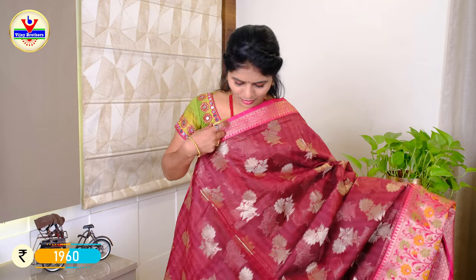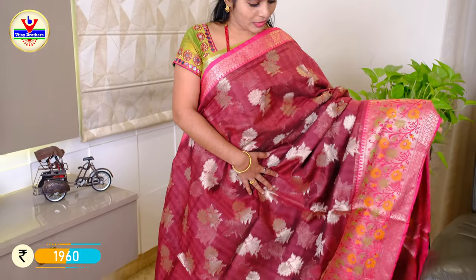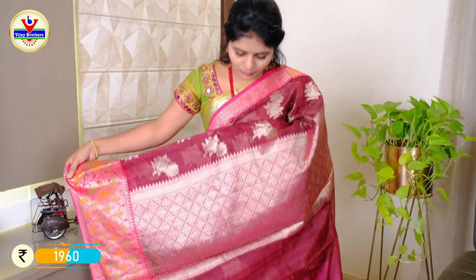We have the same colors available in the chennery fabric. We have a pink border with zeri and a four-inch border with zeri. This is the same fabric and same pattern, just a slight difference. We have the same brocade in the same border color in pink. The price is ₹1960.